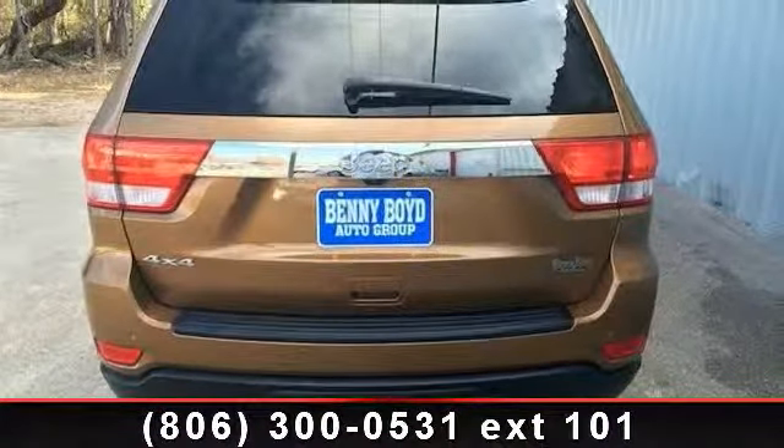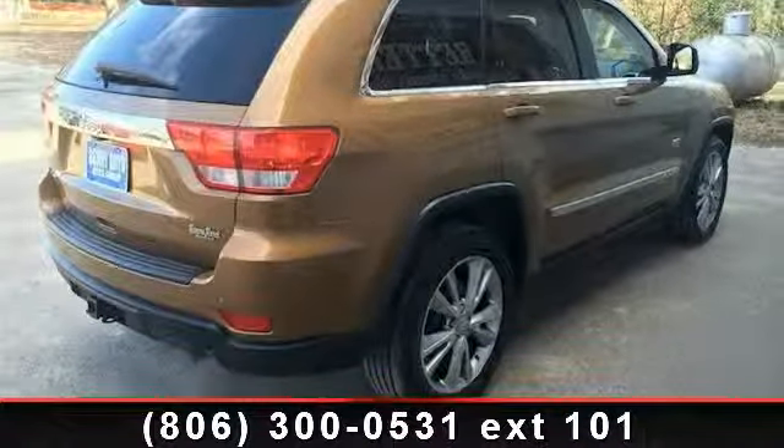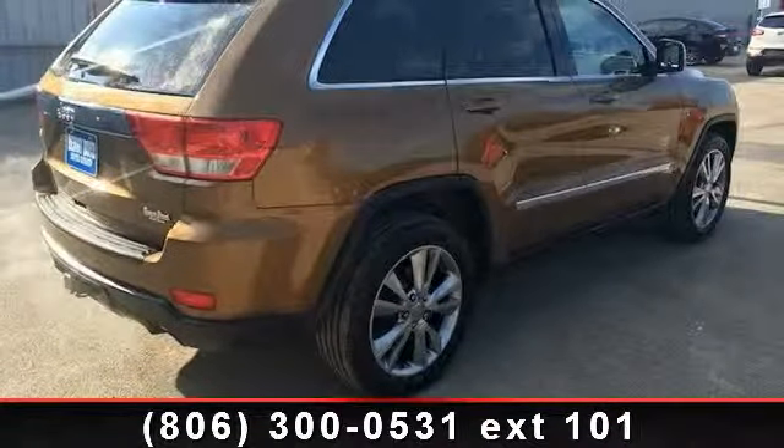engine immobilizer, rear bench seat, variable-speed intermittent wipers, rear spoiler, satellite radio, and rear-reading lamps. This car won't be available much longer.